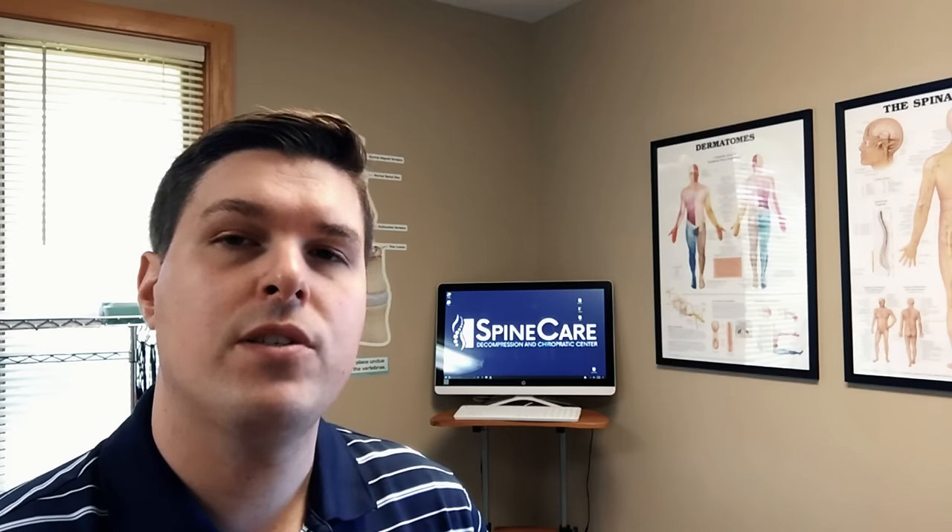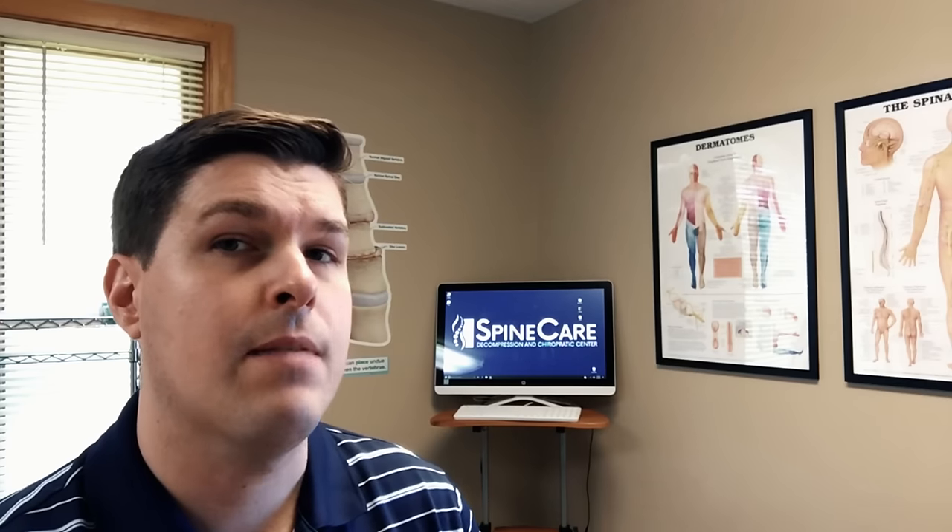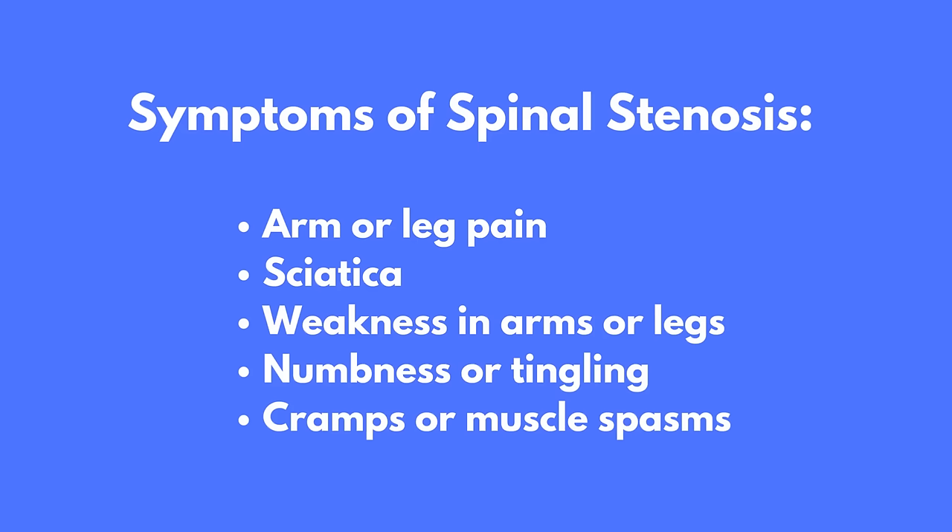What are the signs and symptoms of spinal stenosis? Spinal stenosis causes nerve compression that can lead to many symptoms not only in the neck and back but also in the arms or legs — symptoms such as traveling pains like sciatica, weakness, cramping, numbness and tingling, and muscle spasms. In severe cases, incontinence or paralysis has been reported.